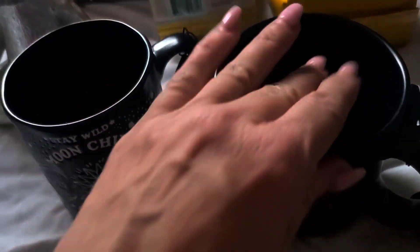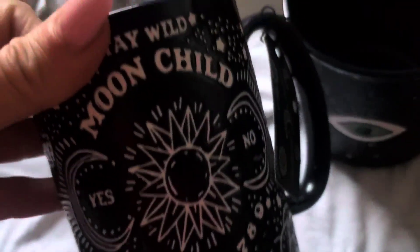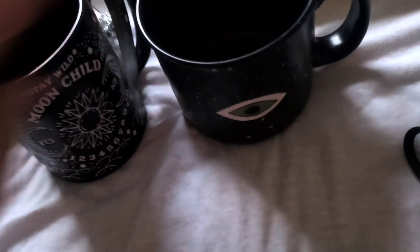I have these really cool mugs for today — look at these, you guys. One says 'Stay wild, moon child' — how fun! And the evil eye. So those are the two mugs we're going to have up.